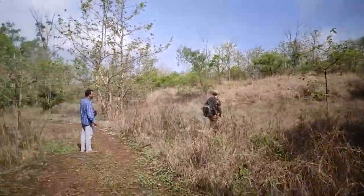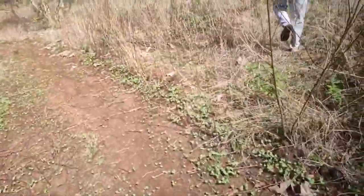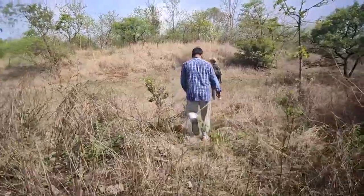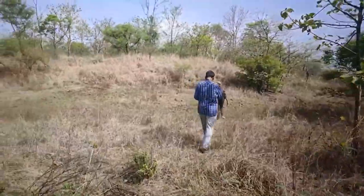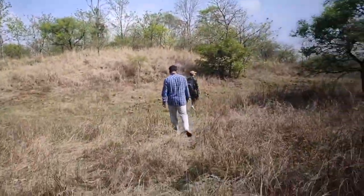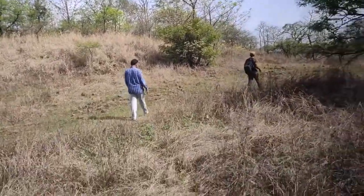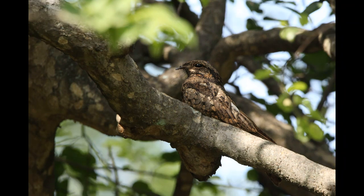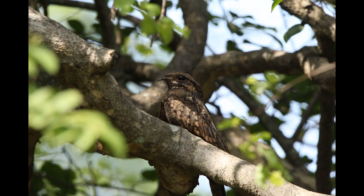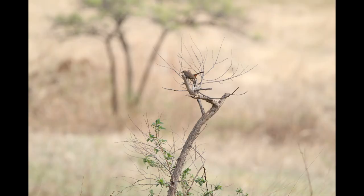As we entered, a birder came and asked, "Do you want to see a Jungle Nightjar?" I said yes — it's been three years. He took us into the area and there was a small crowd of birders, all of them pointing towards a tree, and there it was: the Jungle Nightjar. All of us got extremely good shots. From there we headed towards the grasslands.